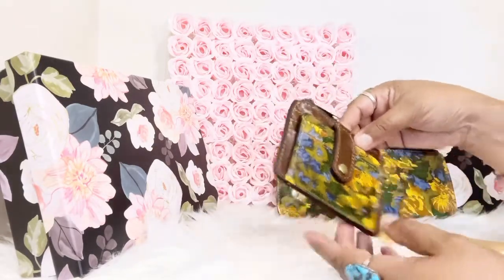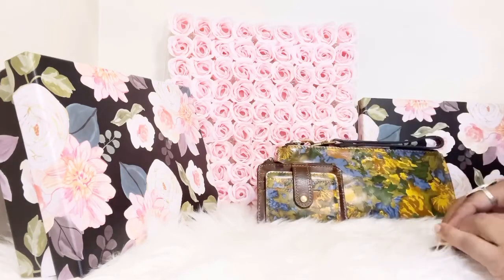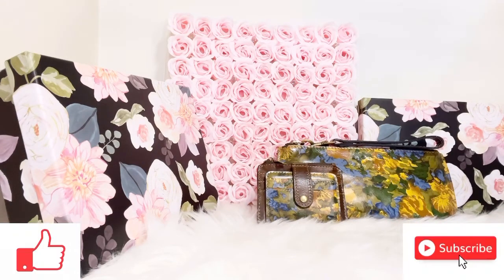I hope you enjoyed this video. Remember to like, comment, and subscribe on my channel. Stay tuned for more videos on Patricia Nash, and I'll see you again soon in another video.